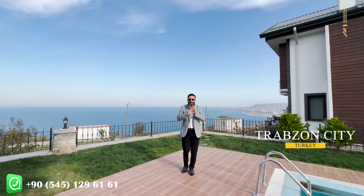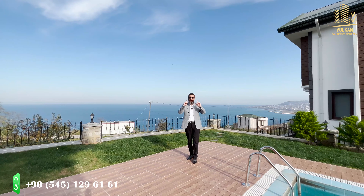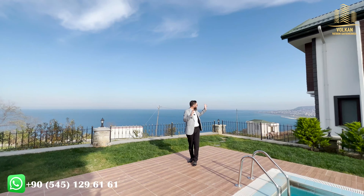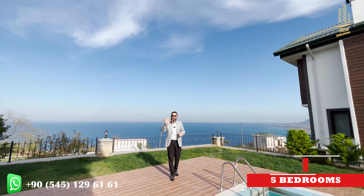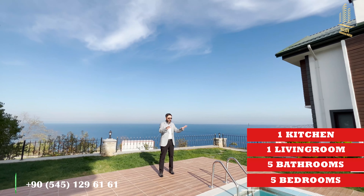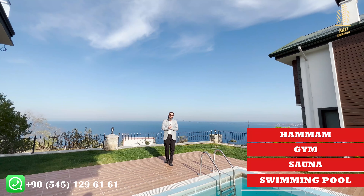Today we are in a beautiful place. We are in the Akia's region. We are going to show you a totally brand new, luxury, modern, beautiful house with amazing sea view and city view. Let me give you the specs of the house: five bedrooms, five beds, one living room, one kitchen. It has an amazing swimming pool, sauna, gym, and hamam — so much to say regarding this house.